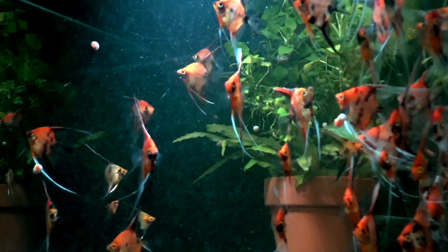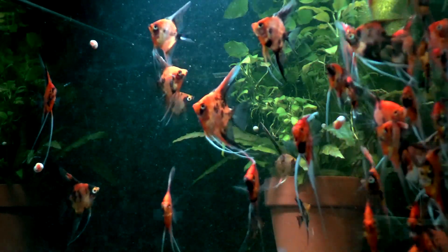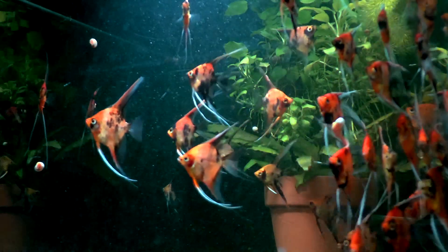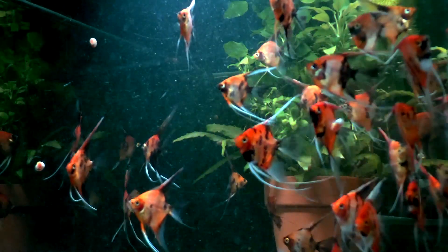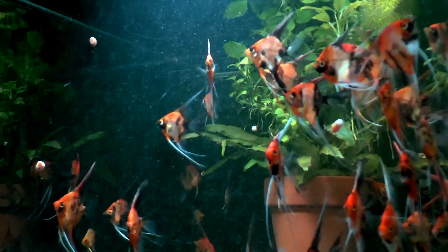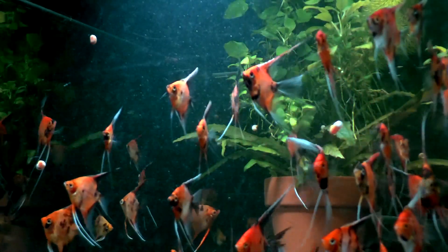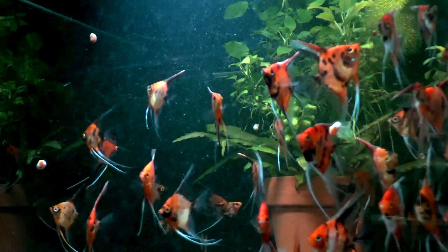I've been trying to get my koi to color up like yours and I just can't do it. My answer is usually: keep them as stress-free as possible, give them the best water quality, feed them properly, make sure they look good. If their body and their fins don't look perfect, you're going to have a hard time making their color look perfect. So you've got to work on everything.